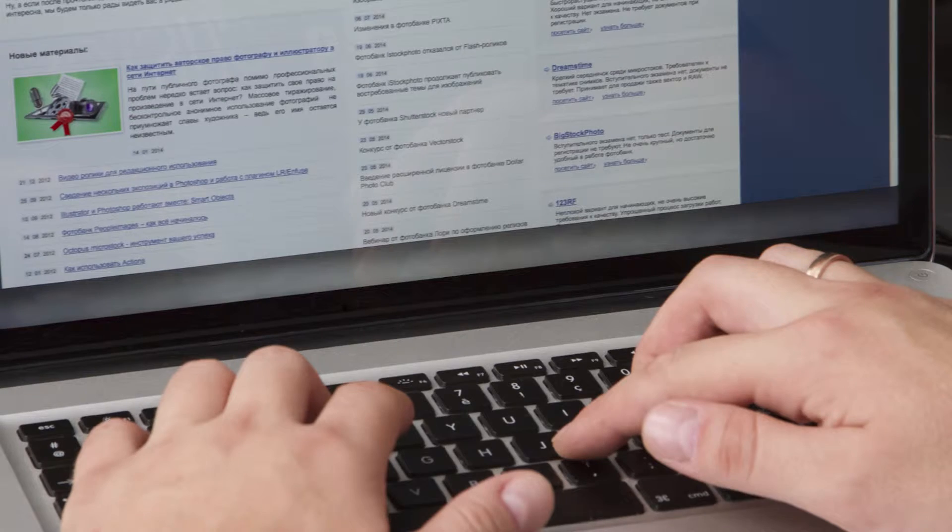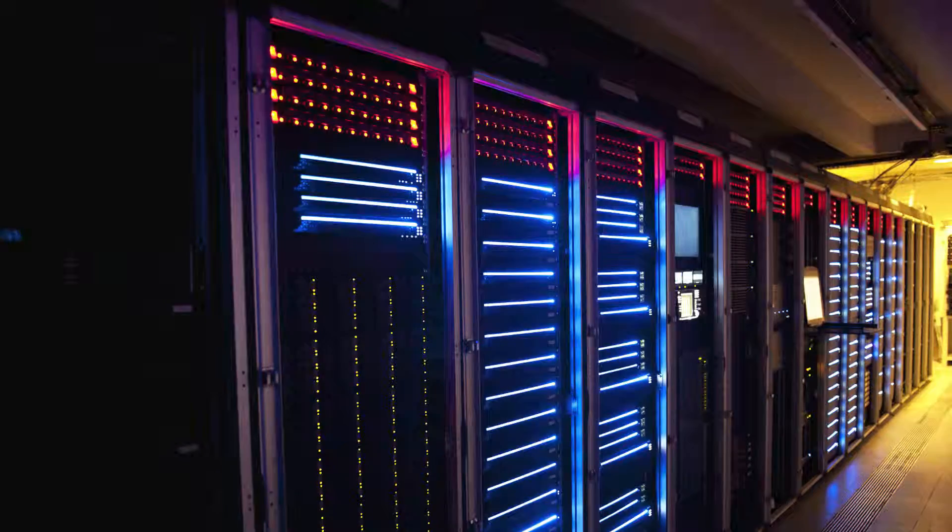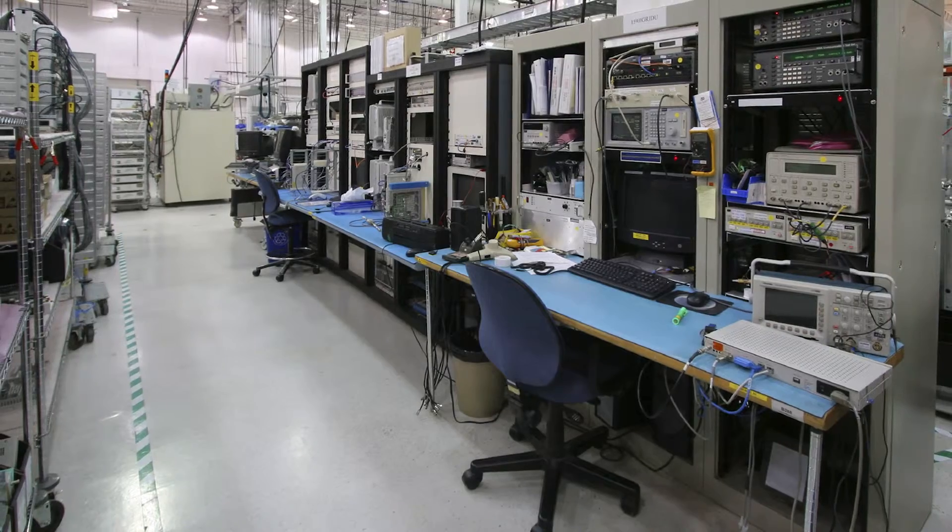In IT applications, system lockups, lost files, slow response, and damaged hardware can all be caused by improper surge protection. Servers, workstations, charging stations, and UPSs are vulnerable to surge damage.